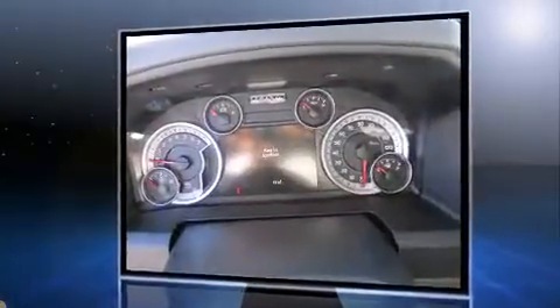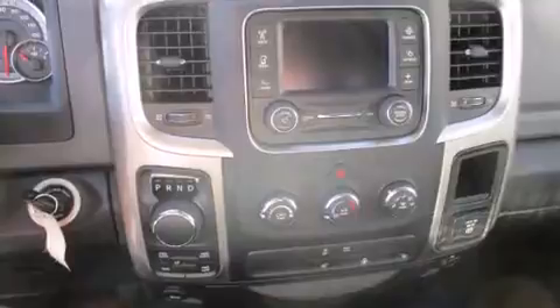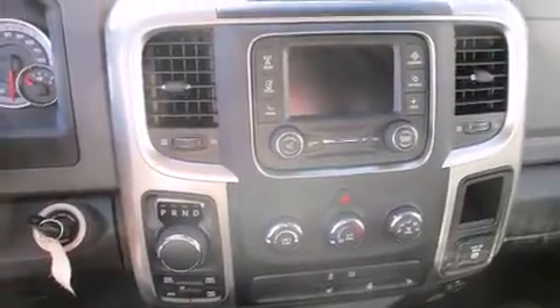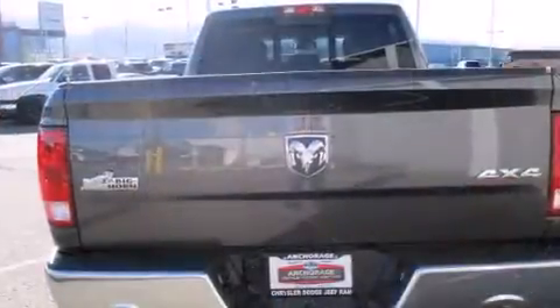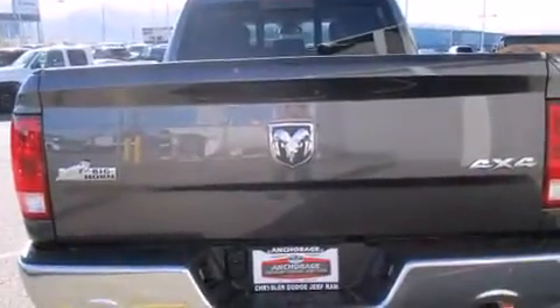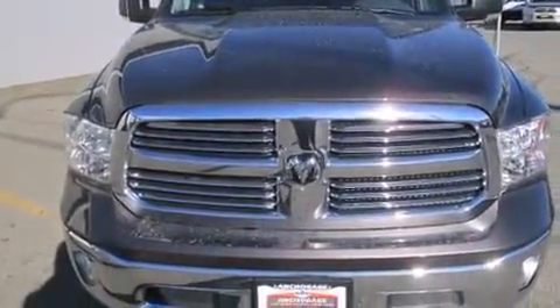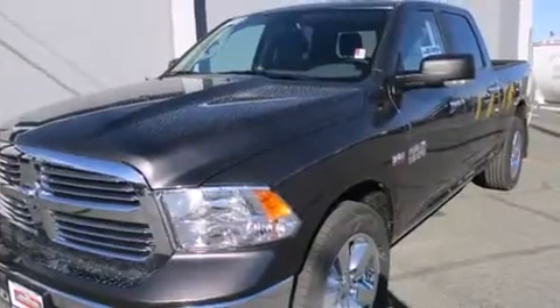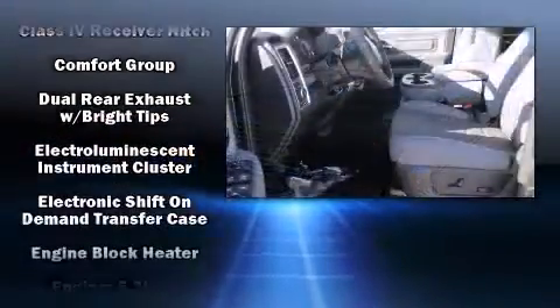A wealth of standard features means that you no longer have to sacrifice, such as remote keyless entry, a built-in garage door transmitter, a rear step bumper, an automatic dimming rear view mirror, turn signal indicator mirrors, a trailer hitch, and power windows.